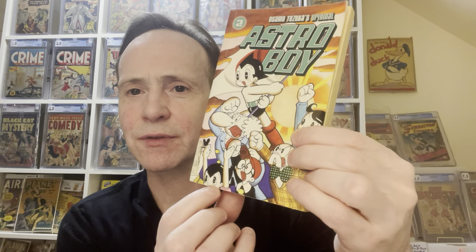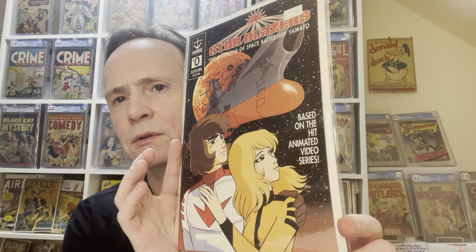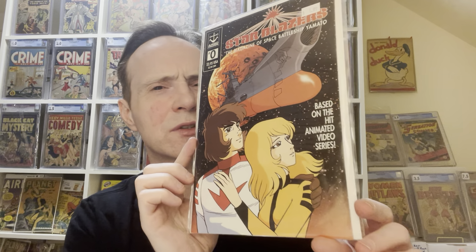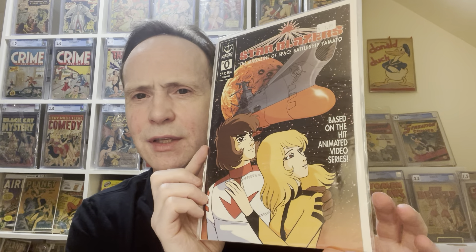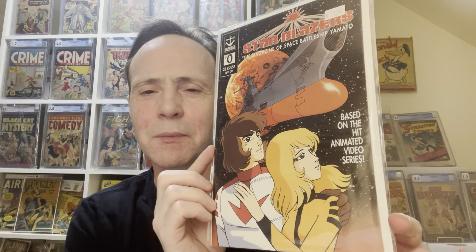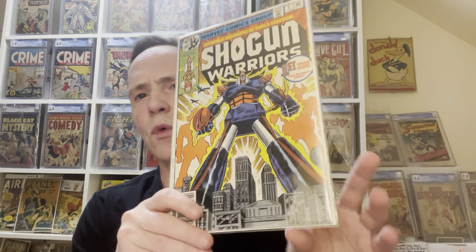I mentioned Astro Boy, but this is the first appearance of Astro Girl — that's her right there. And this is Star Blazers. This is not modern. I actually have other books from the Star Blazers series. I wasn't sure if it's the zero issue or number 1 that's the first appearance — I think it's number 1 — but this is the Star Blazers first appearance.